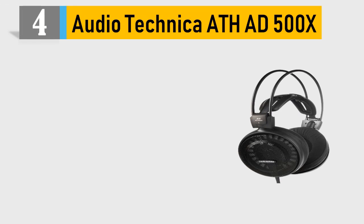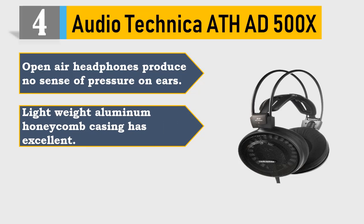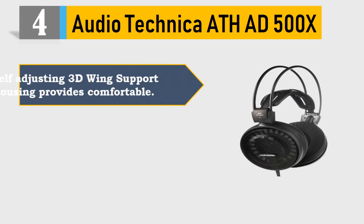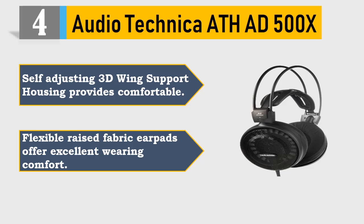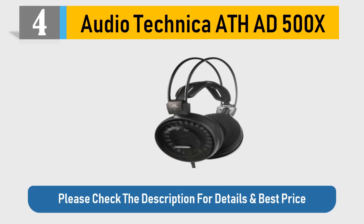Number 4: AudioTechnica open-air headphones. Produce no sense of pressure on ears. Lightweight aluminum honeycomb casing. 53mm drivers with CCAW voice coils. Self-adjusting 3D wing support housing provides comfortable fit. Flexible raised fabric earpads offer excellent wearing comfort. Please check the description for details and best price.